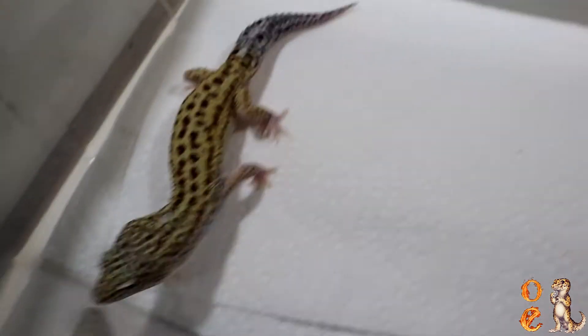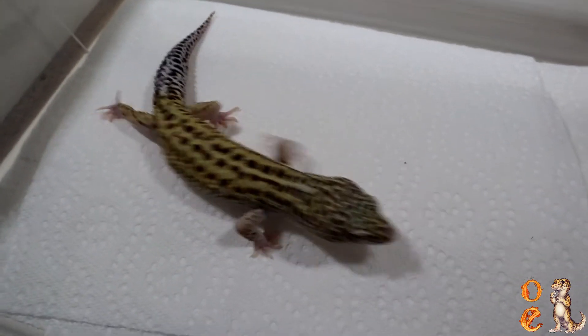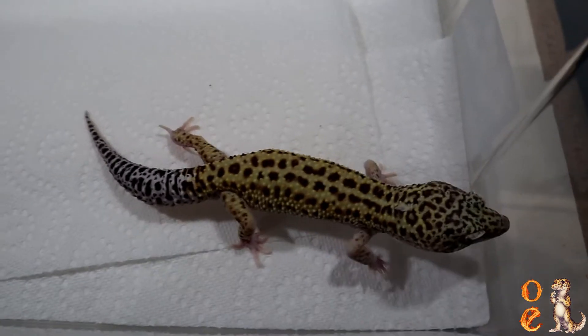This guy did breed five females this year. I just pulled him out of his last breeding and he is done for the year.